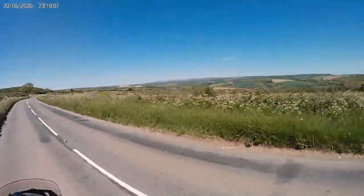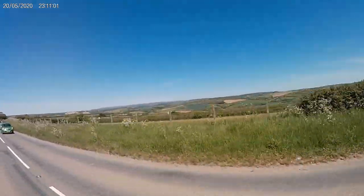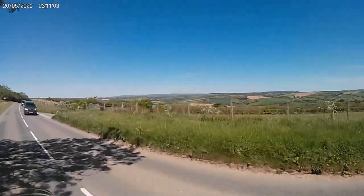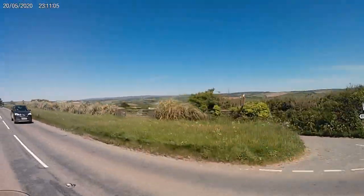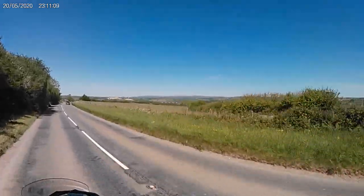Over to the right you can see Dartness. The view is very clear today, considering it's about 30 miles away. We will be venturing over there again sometime soon.